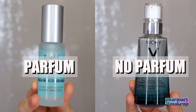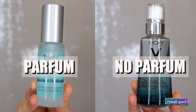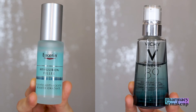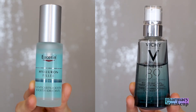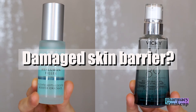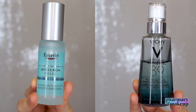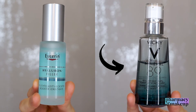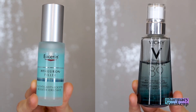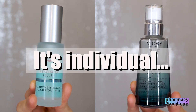Eucerin has perfume and Vichy does not — another tricky topic. A lot of dermatologists say that perfume is responsible for causing most skin irritations. I personally have no problems with small amounts of perfume, but if you have a damaged skin barrier, you are most likely to get irritated by it. So if you have a damaged skin barrier, it would be smart to choose a product without perfume. But if you have no skin barrier issues and can handle perfume in a small percentage, then you will have no trouble using Eucerin.